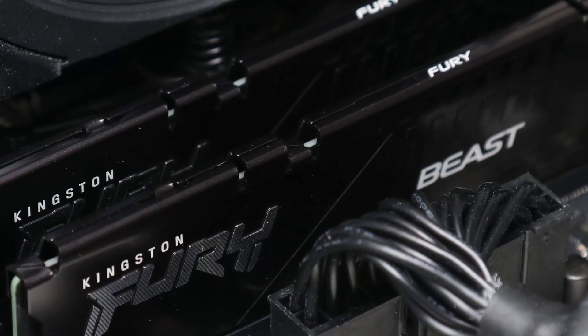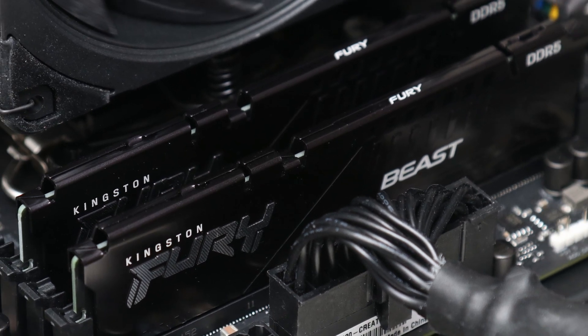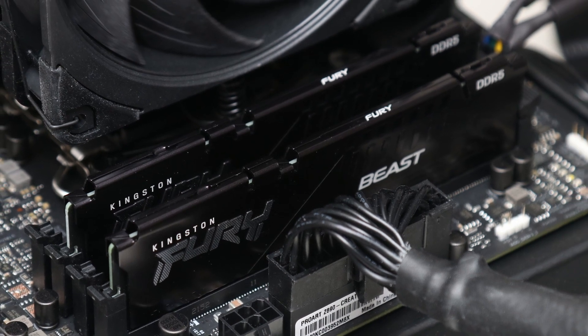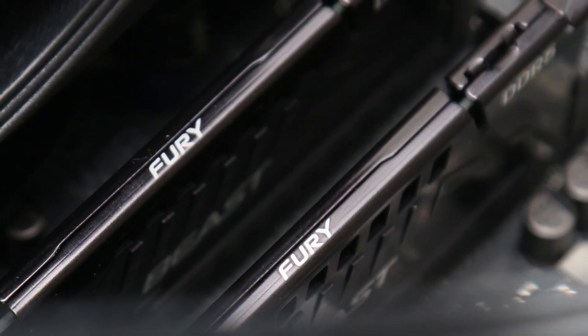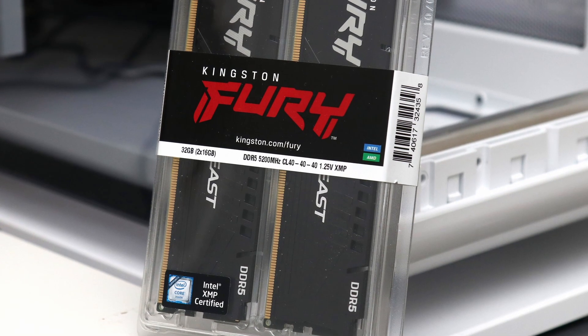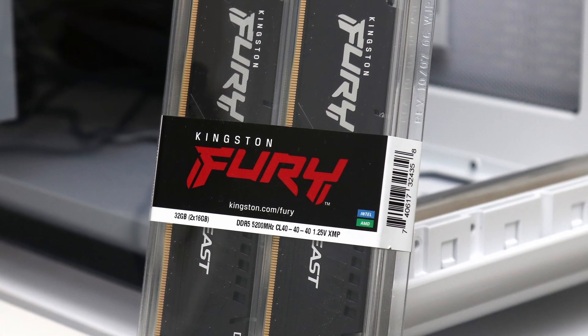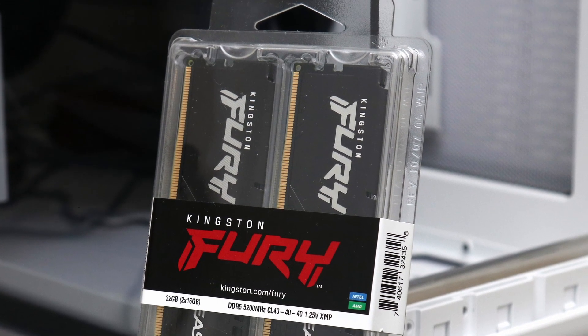All in all, the Kingston Fury Beast DDR5 5200 2x16GB is the first step for Kingston in their gaming DDR5 lineup, and I am quite pleased with the result. At the time of the review, the Kingston Fury Beast DDR5 5200 2x16GB set can be found for $185, which is one of the most affordable DDR5 memory options you can get.